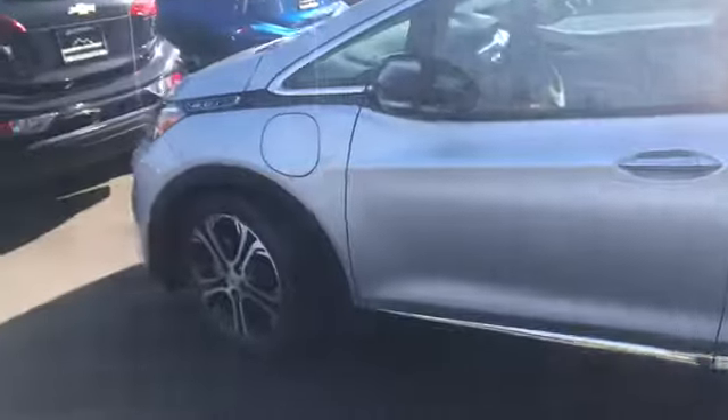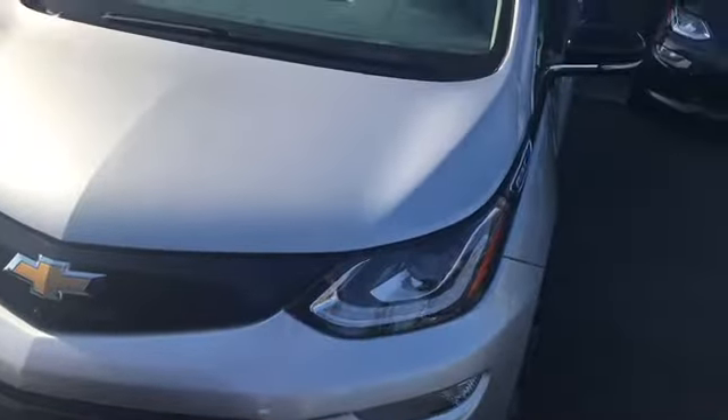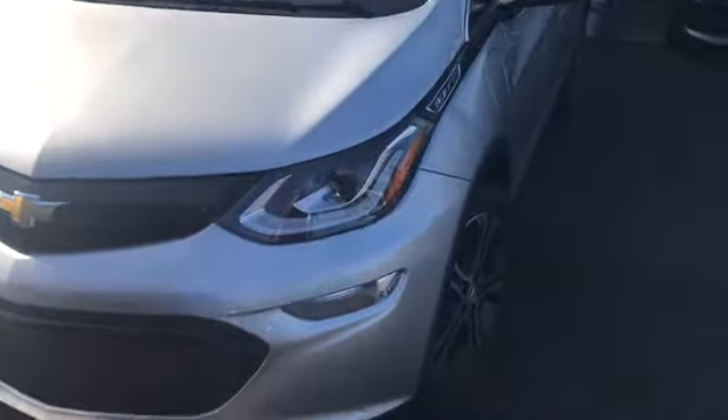Good evening, this is Chris Guzman from Glendora Chevrolet. I saw you're interested in getting into a brand new 2018 Bolt EV Premier. I want to let you know that the one you were inquiring about is right here on our lot, available for your no-obligation test drive.